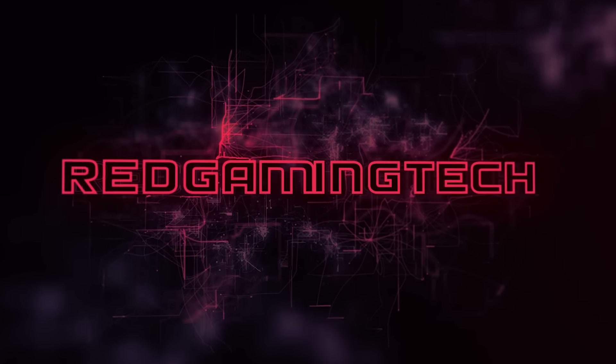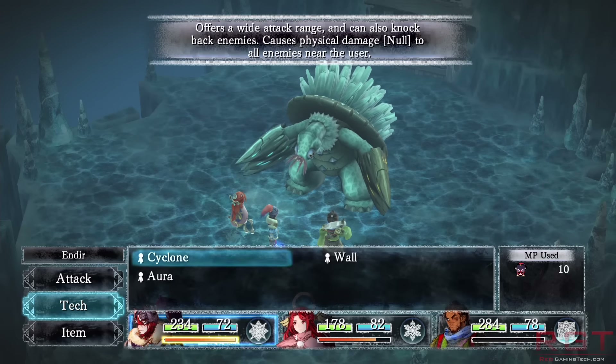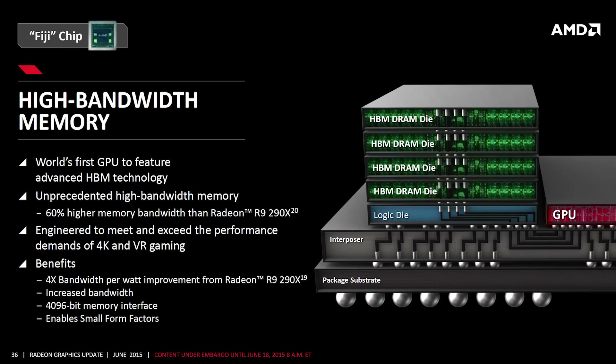Ladies and gentlemen, in this Red Game Instead of Com video, we're going to be discussing memory. During the Hot Chips Conference, we've learned some first details on high bandwidth memory 3, GDDR6, low cost high bandwidth memory, and what dates these technologies are going to start emerging for us to purchase in various pieces of technology.